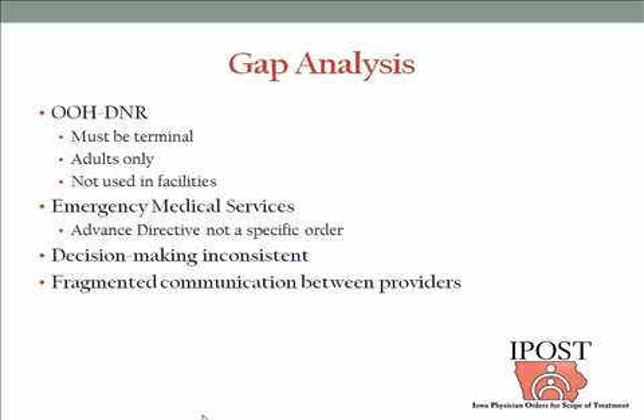Once it happens, it happens. The wheels start turning, the snowball starts rolling down the hill, and it's very difficult to stop it. So even with the presence of an advanced directive, since that is not a specific order, many times the wishes expressed in that document cannot or are not followed.